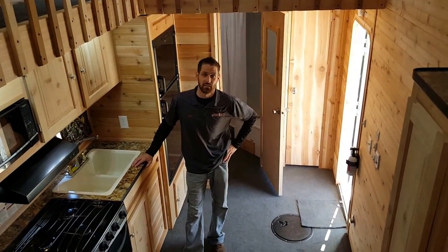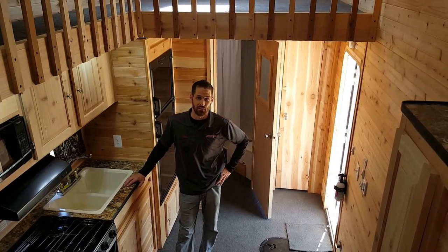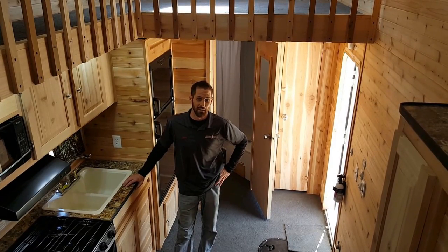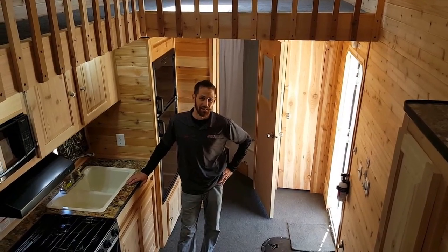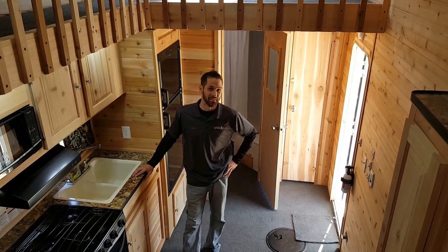Stop by Smoky Hills to see this build and many others. We can build whatever it is that you're looking for — if you can dream it up, Ice Castle will build it for you. Check out SmokeyHills.com or give us a call at 218-237-5099.